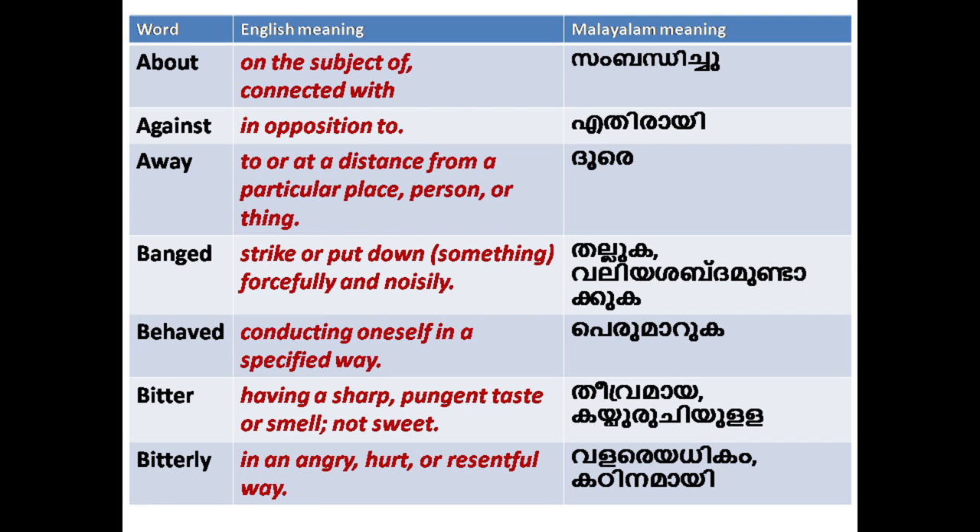'Banged': to strike or put down something forcefully and noisily. 'Behaved': conducting oneself in a specified way.